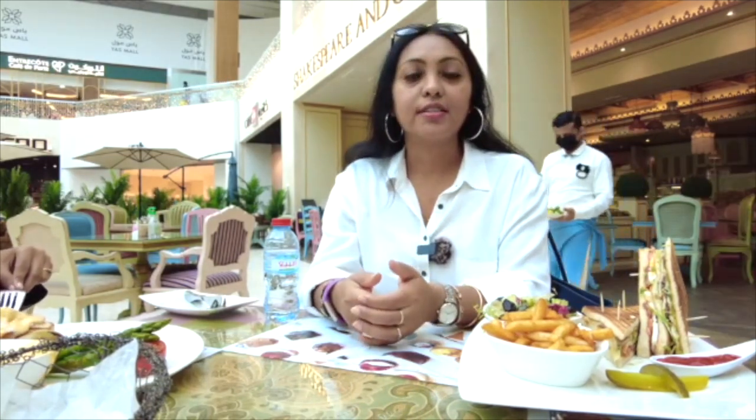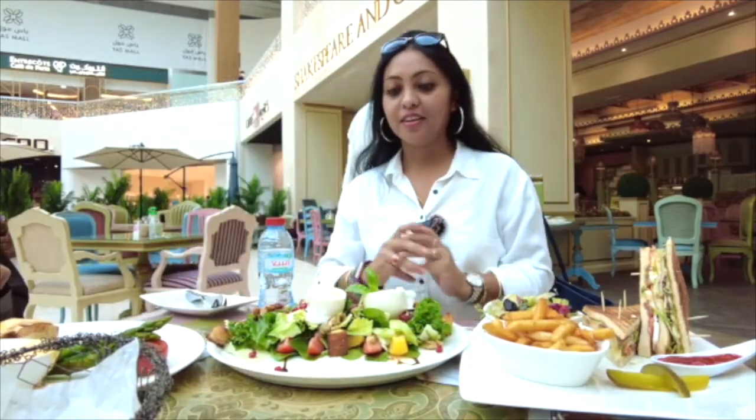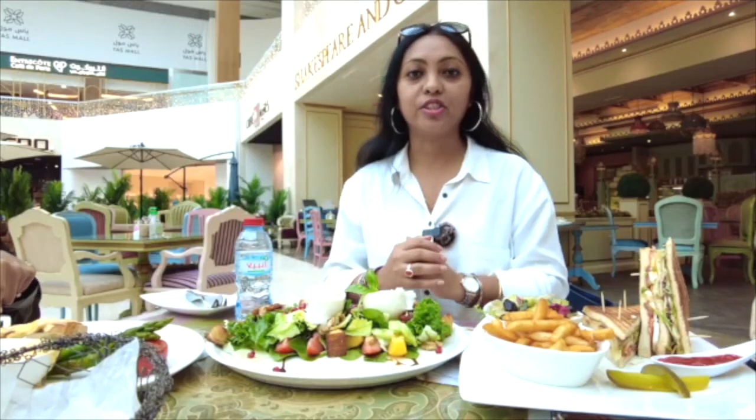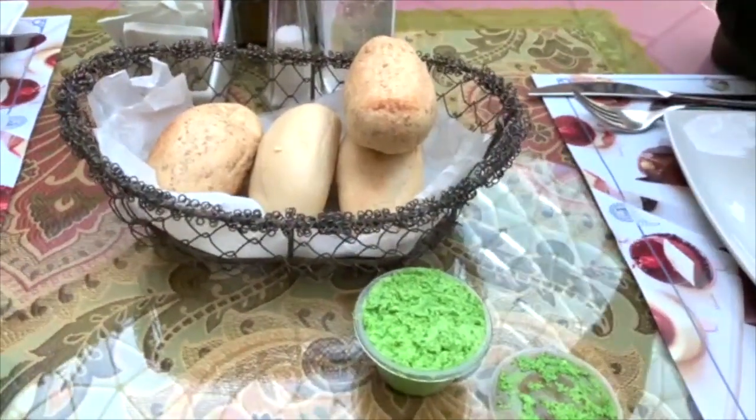We've ordered at Shakespeare and Co. Tia has ordered Eggs Benedict. Kaushik is having burrata salad with grilled chicken and a club sandwich. While waiting for the food, we were served some hot buns with pesto butter.